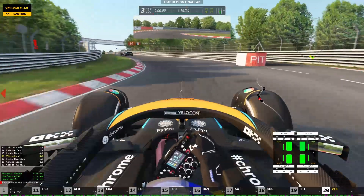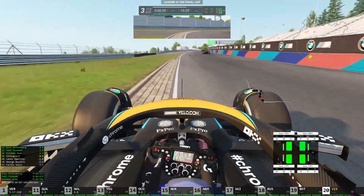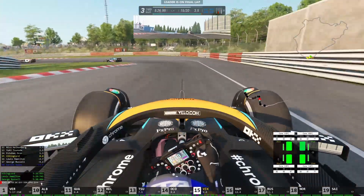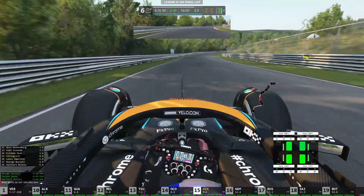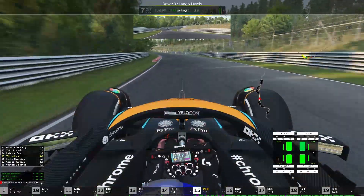Oh, and that was Lando Norris who must have crashed there. And we go wide on the penultimate corner. So here we are at lap two — the final lap. Getting a little bit too much understeer there. Of course, it's the extreme setup we have on the car that's probably causing that.